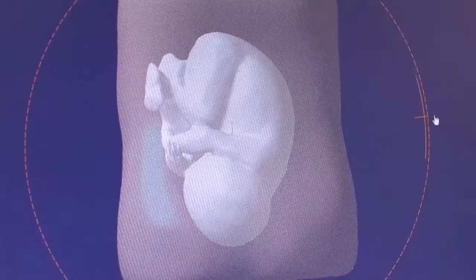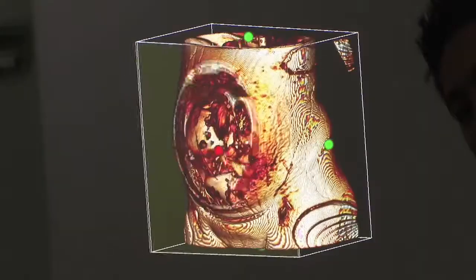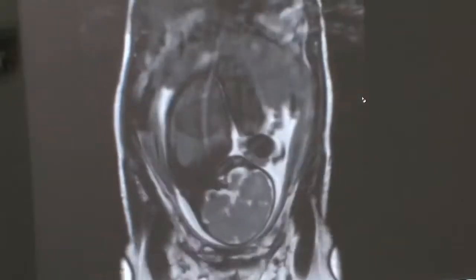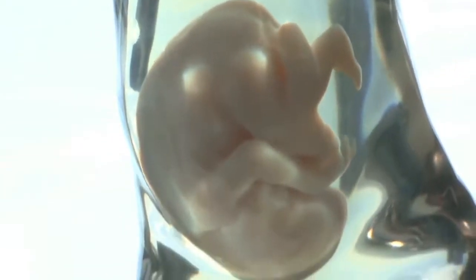In Japan there's a company that's taking sonogram data. They scan a pregnant woman's belly and they're able to actually 3D print a figure of her torso. So instead of just having a fuzzy little black and white picture, you're getting a real model of what your child is going to look like.